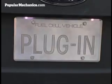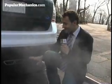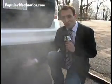This means the Hi-Series is a zero-emissions vehicle. The exhaust right here is actually steam, because the hydrogen, of course, combines with oxygen and creates water.